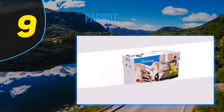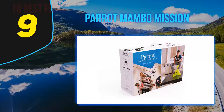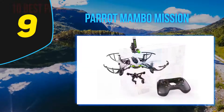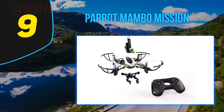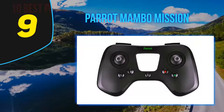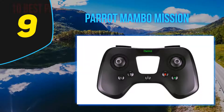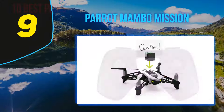At number 9, the Parrot Mambo Mission is one of the most interesting drones currently available on the market, manufactured by the widely popular brand Parrot. It includes Parrot Cockpit Glasses for an immersive drone racing experience. However, this drone is not suitable for beginners.